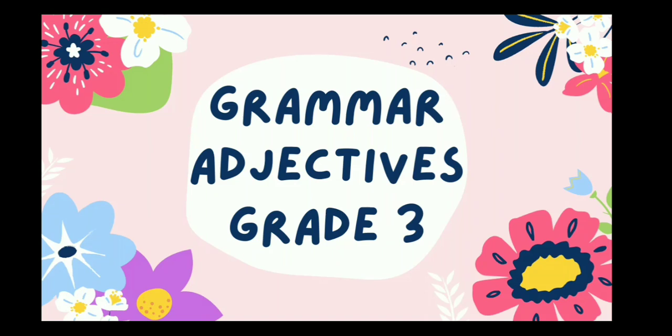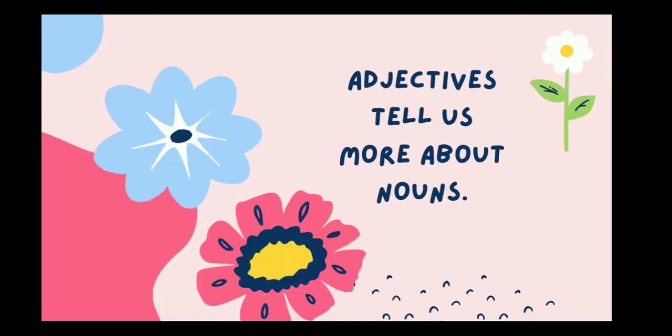Bismillah ar-Rahman ar-Rahim. Assalamu alaikum wa rahmatullahi wa barakatuhu. Today our topic in grammar is adjectives. Adjectives tell us more about nouns. Let's see how.